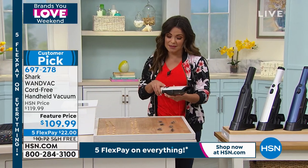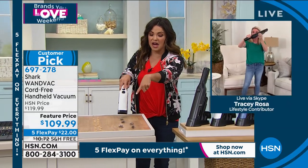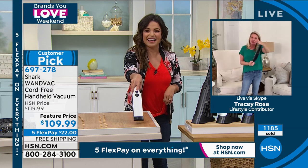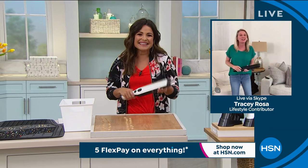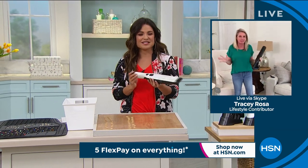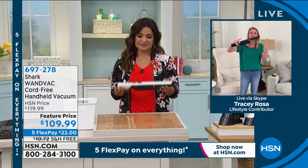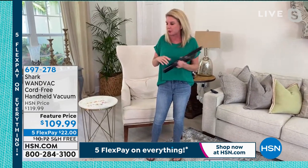Tracy Rosa is standing by to show us just how powerful this baby is. Look at how it pulls the hair in before I've even gotten to it. You and I launched this, it has been a hit ever since. It's so good. That's what we love so much about this.